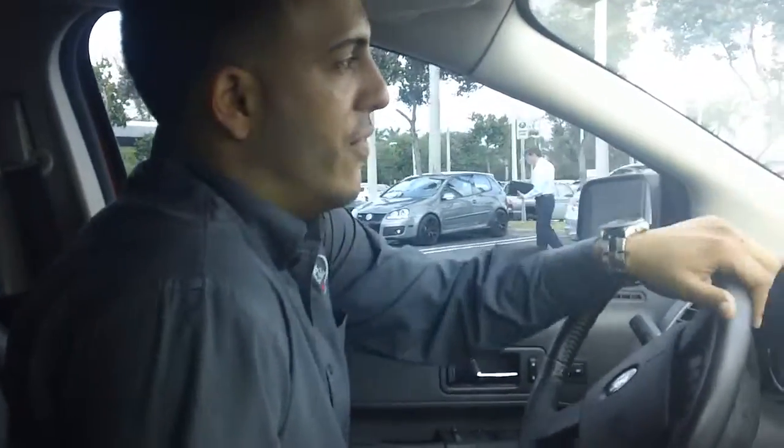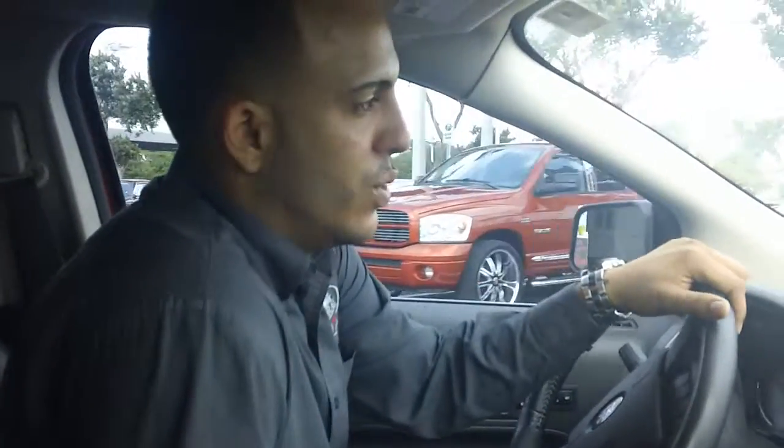My name is Joel Camacho, Internet Sales Manager at Rob Buick GMC. My phone number is 305-436-8400. Hope to see you soon.